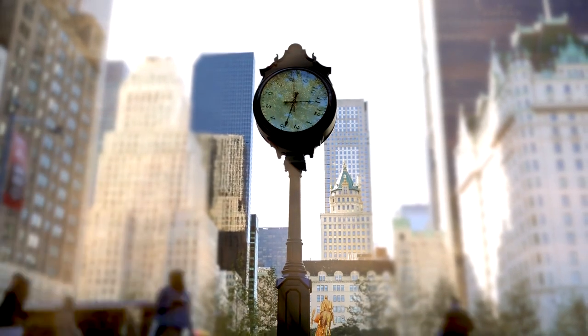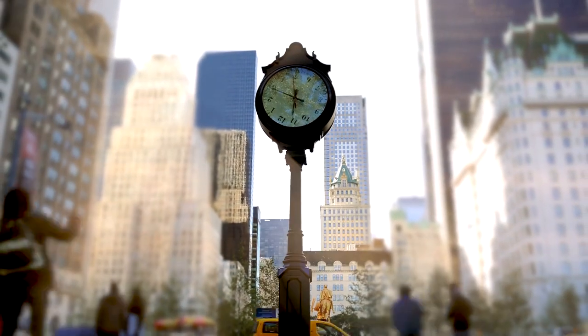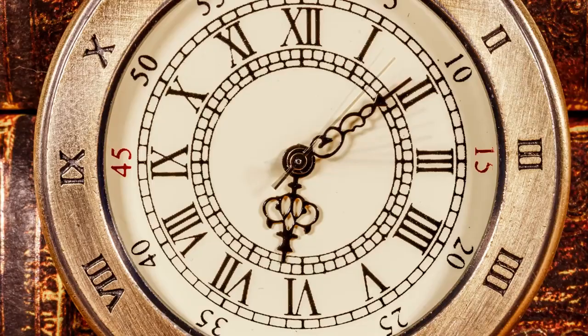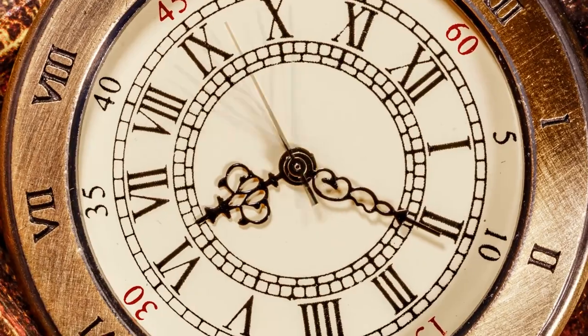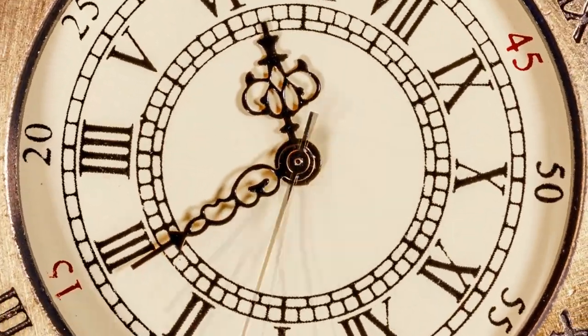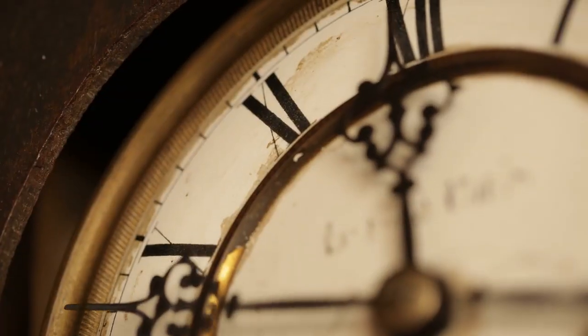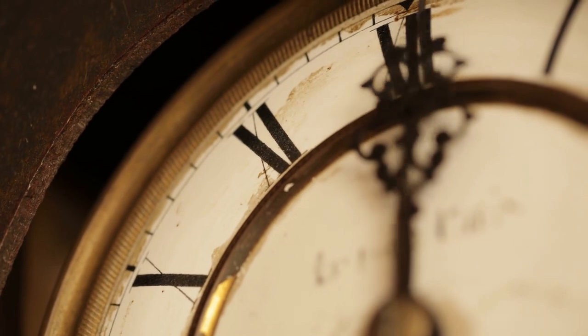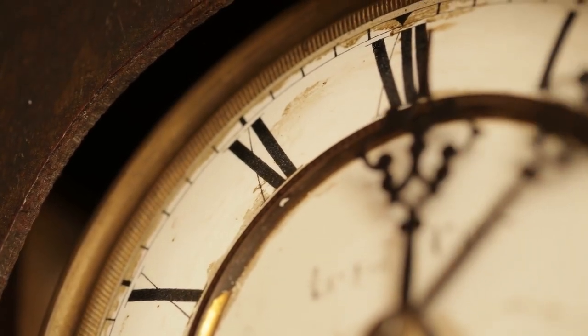Have you ever stopped to consider how we've tamed the very essence of existence? Time. We're on a journey from the simplest shadow clocks of ancient Egypt, through the delicate sand trickling in Greek hourglasses, right up to the impossibly precise atomic clocks of the modern era. But how exactly have our methods of timekeeping evolved over the centuries? Well, let's delve into this captivating tale of time.